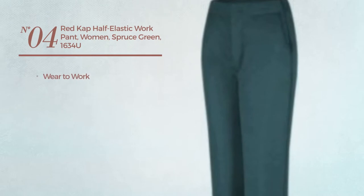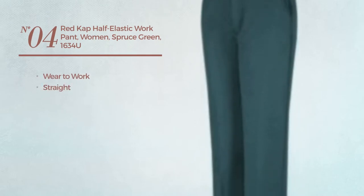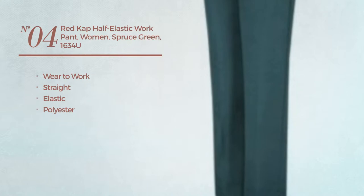Number four, a wear-to-work straight garment produced with elastic polyester, available in five more colors.